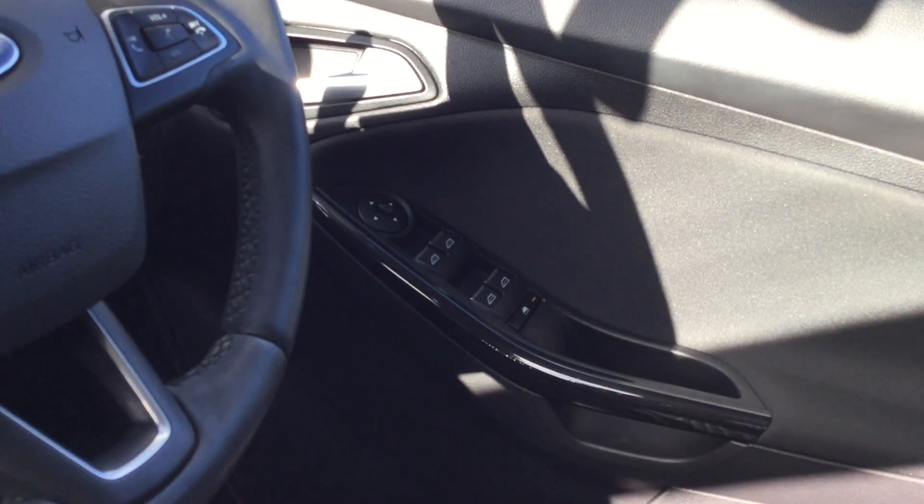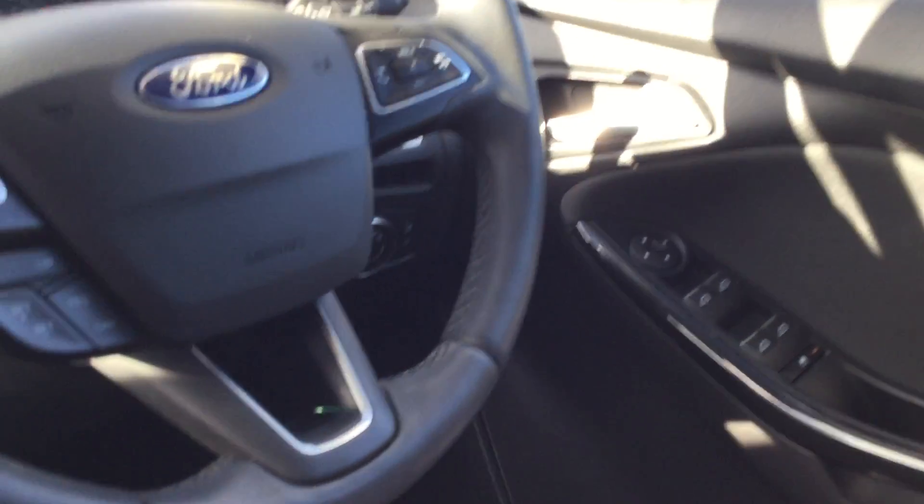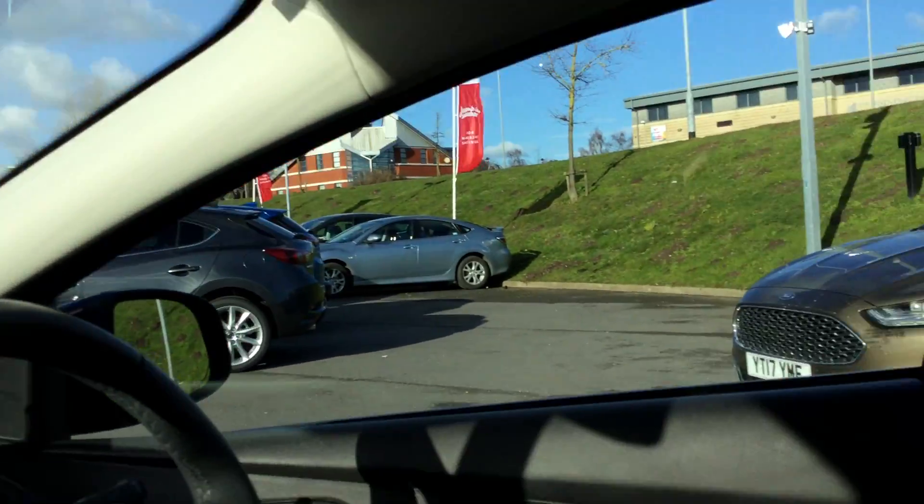Power to all four windows with parental control to turn the power off the back windows if children are messing around with them. We've got automatic lights and automatic rain sensing wipers.